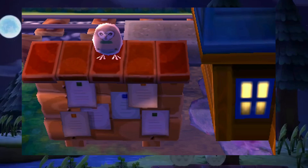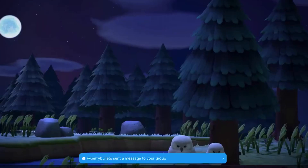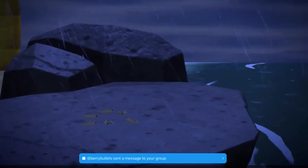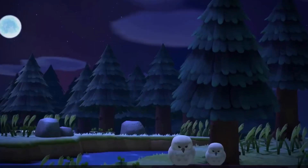Here we can see the owls. They appear to be sitting on the bulletin board, similarly to how they did in New Leaf, but look at the HD graphics on them. You can see the fur on them and they look so, so adorable. And so do the little slug things — everything looks so adorable.